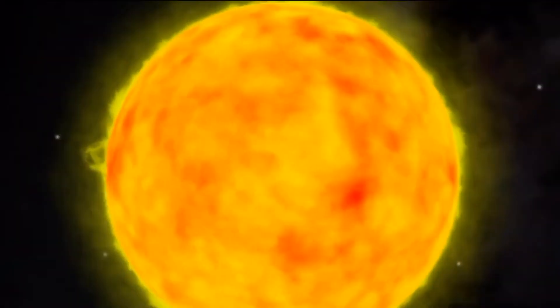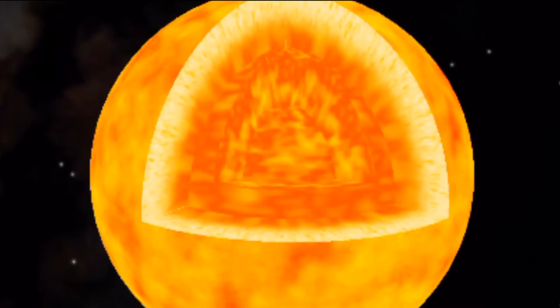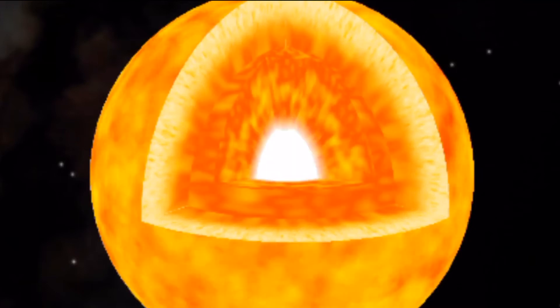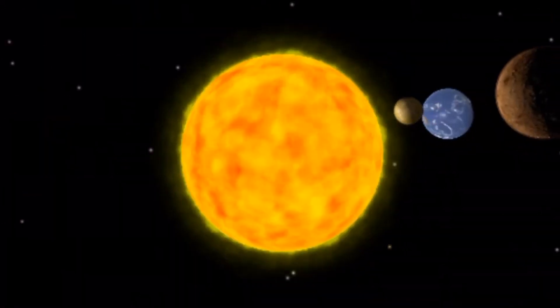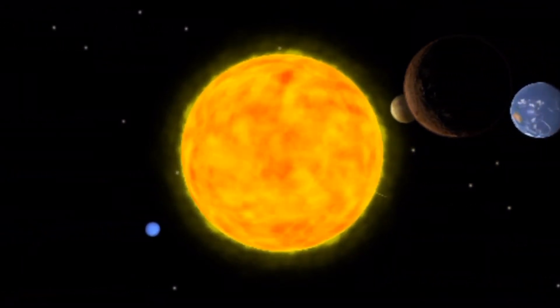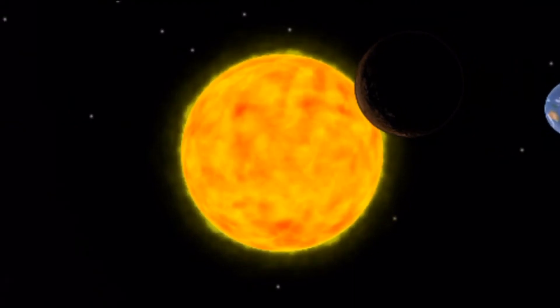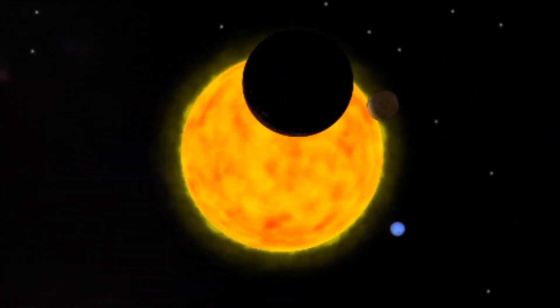The sun is made up of a number of layers. In the center is the very hot core, where energy is produced. This energy travels outward by radiation, reaching the outer layer called the convection region, where currents of hot gas carry the energy to the surface, where it escapes as light and heat.